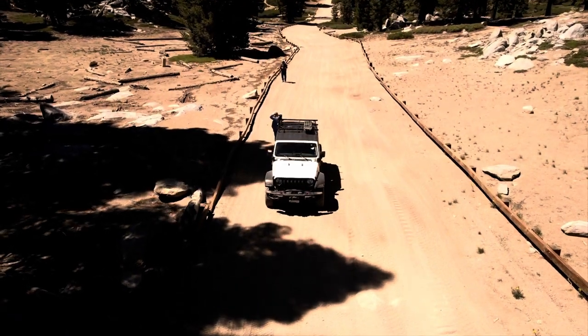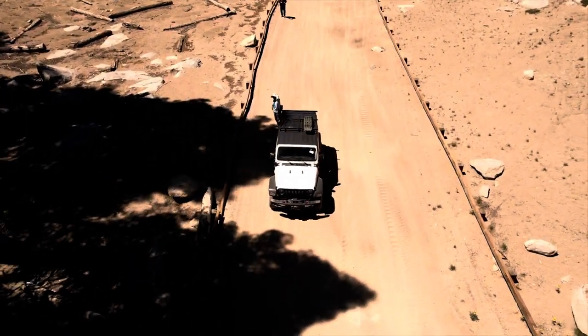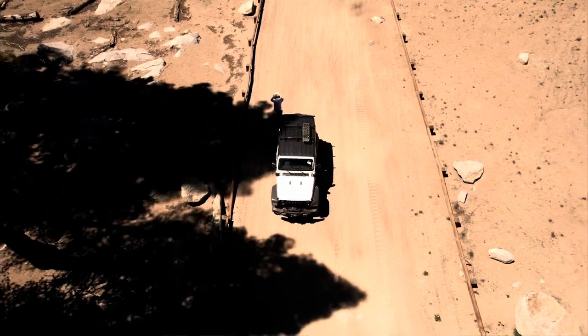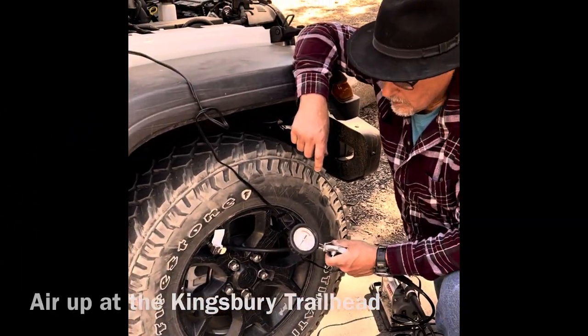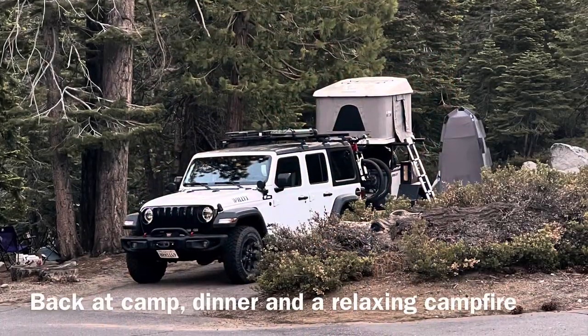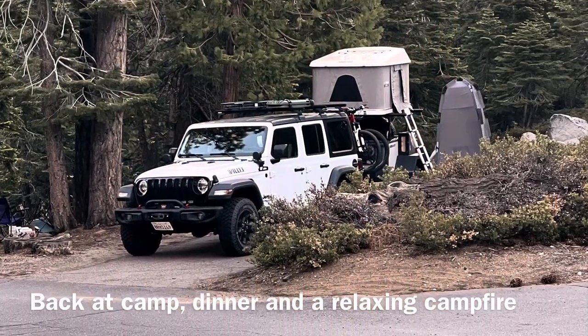Back to the trailhead, we aired up the tires and headed back to our camp at Emerald Bay Eagle Point Campground. A great dinner, a relaxing campfire, and it was an awesome and wonderful day on the trail.